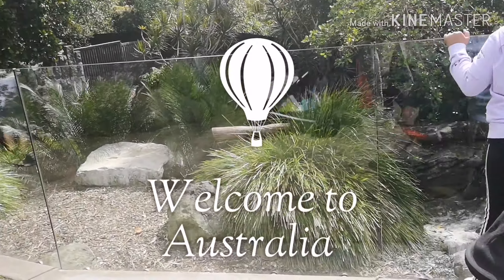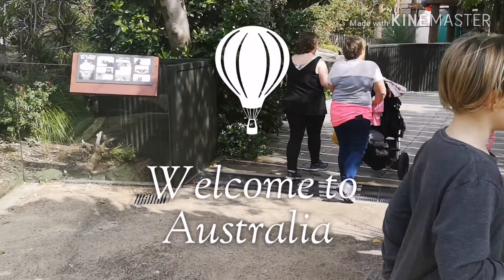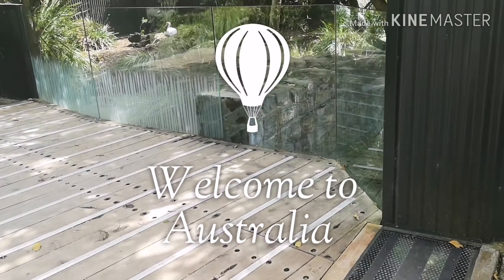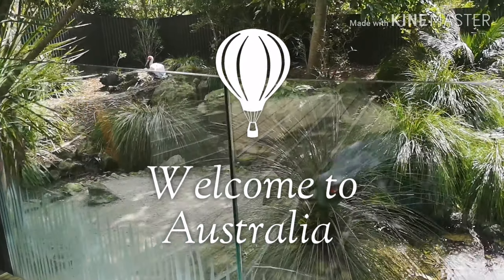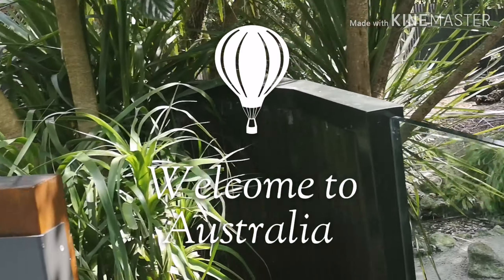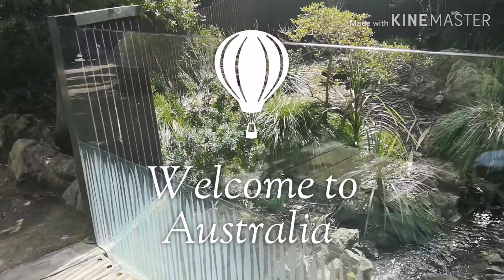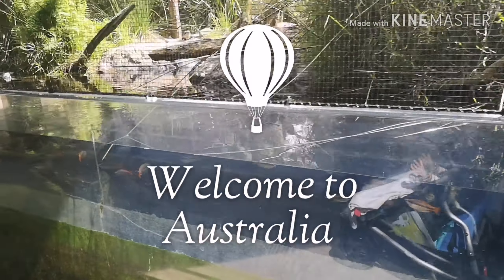Welcome to Australia, guys! It's like the beautiful part of the zoo — it has different Australian animals. I've seriously forgotten what animals are in this area, so if you guys do know, comment and let me know. The one I do know is the emu, and that's about it. As you walk in, look at how beautiful it looks.